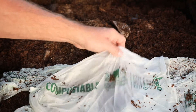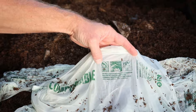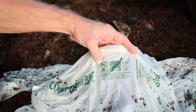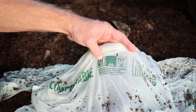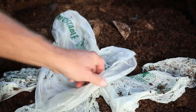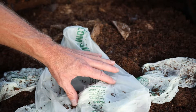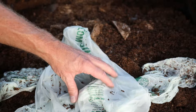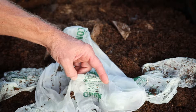The bag says certified compostable for both commercial facilities and backyard composting, though commercial facilities may not exist in your area locally. There's a certification number — BPI compostable, TUV Austria — and it says this bag is compostable. It also lists ASTM D6400, indicating certified material.